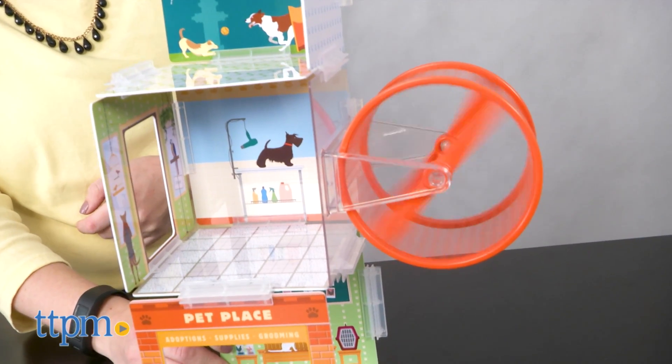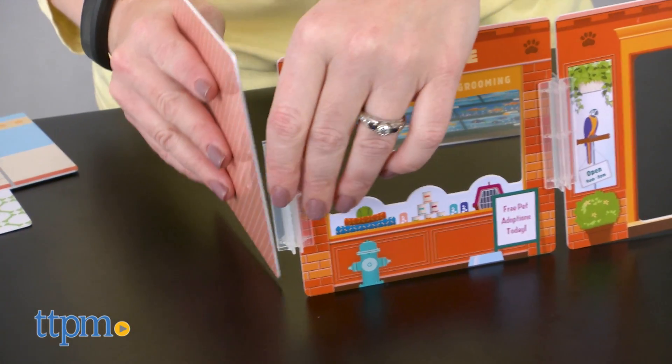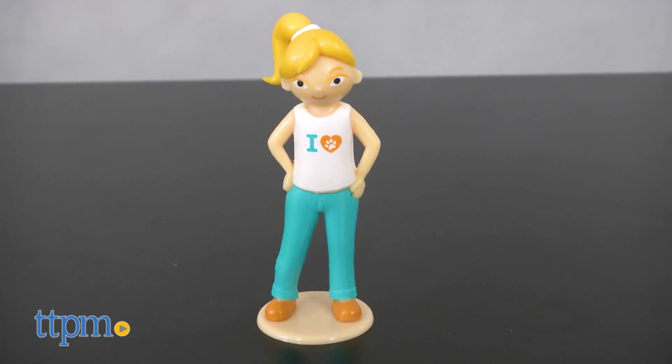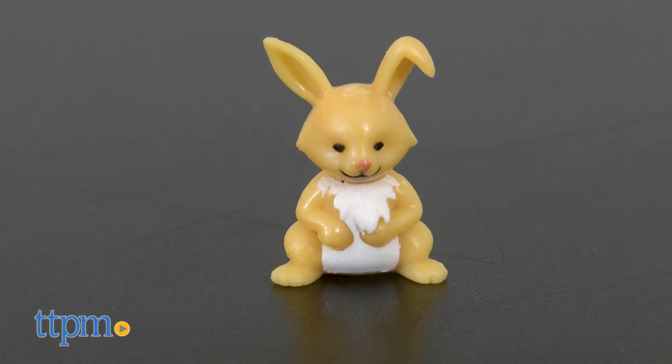There's even a spinning hamster wheel. The best part, you can configure the panels however you want. There's even a 3-inch Izzy doll, a dog, and a rabbit.